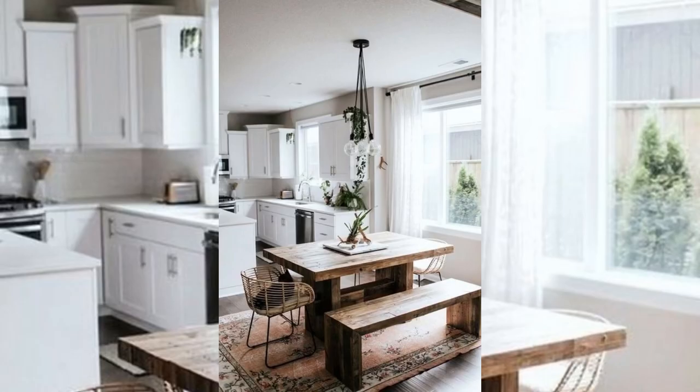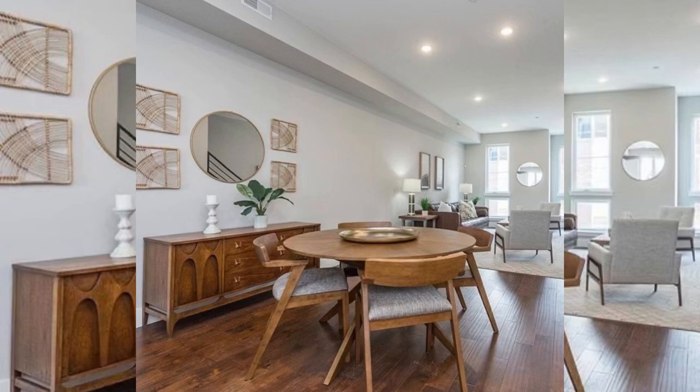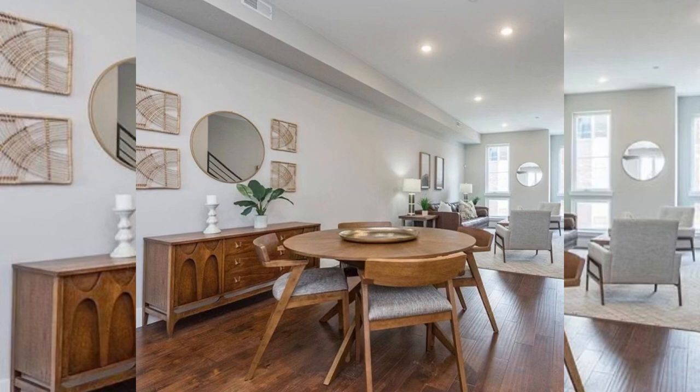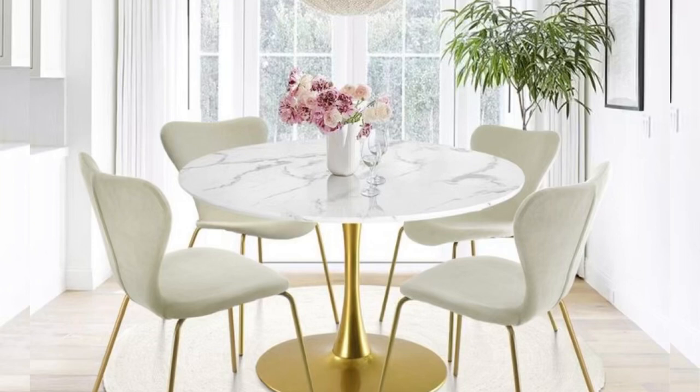Sometimes the most difficult part about carving a dining room out of limited square footage is establishing it as its own space. Hanging a statement pendant directly over your dining table will quite literally give it the spotlight it deserves, creating a much-needed separation from other areas and making it an established space with its own purpose.